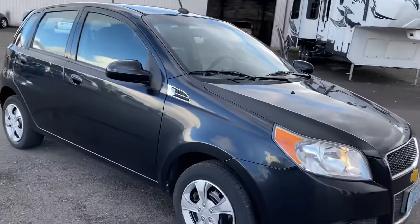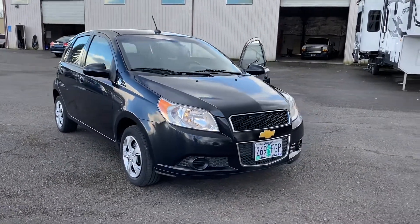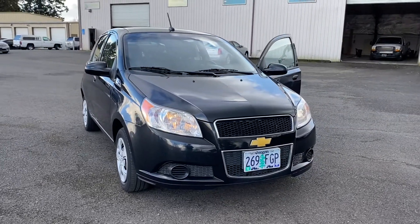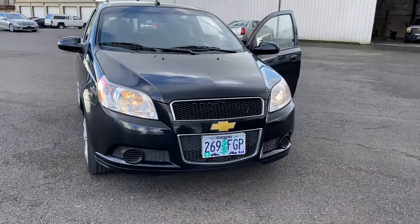So yeah, this is our 2011 Chevy Aveo. If you have any more questions on it or would like to see the Carfax or anything like that, feel free to give us a call at 503-508-9742. Thank you and have a great day.